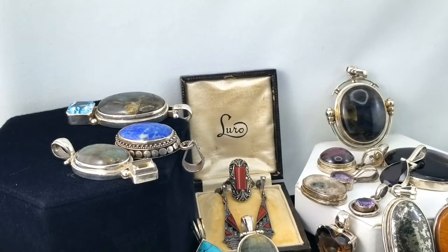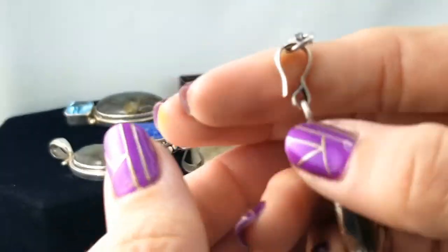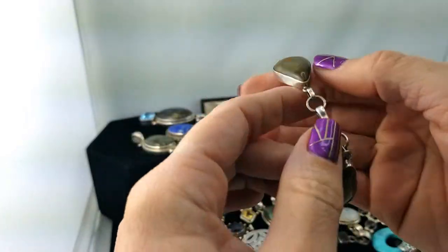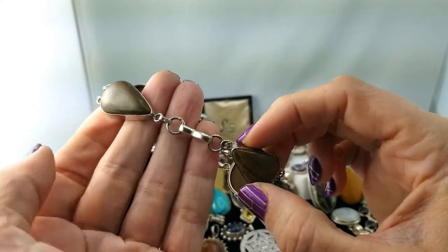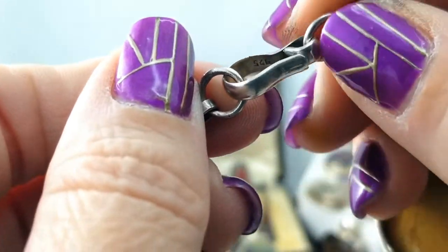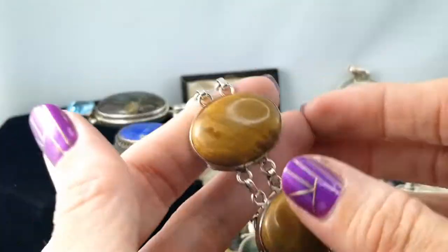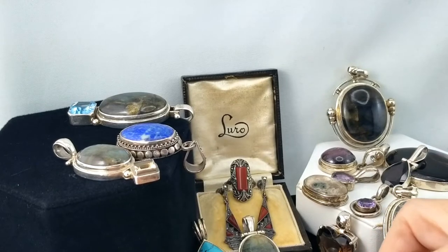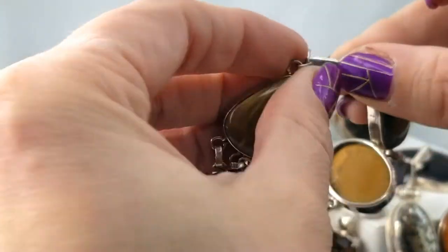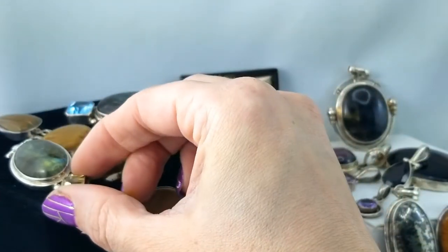Here is a jasper bracelet — sort of a free-form bezel, naturally shaped. They've put two teardrop pieces at the end near the clasp, which is like a hook, and it is marked 925 inside. That's quite nice — something that could go in the store. We have a lot like that and browns is actually something I don't have a lot of right now, so I could certainly find a home for it.